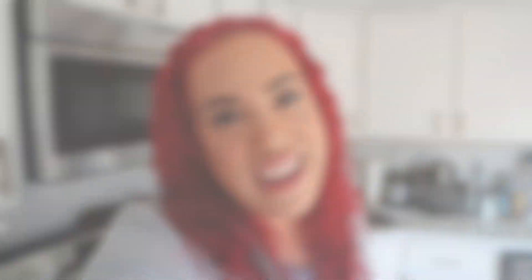Especially on the blue plan, because there are so many zero-point foods that you tend to stick to those to stay on track for the rest of your day. Eggs are zero points, so you tend to eat a lot of eggs and that can get boring after a while. These breakfasts are also fairly quick — I usually make them while Josiah is in his playpen or taking a quick morning nap, so they won't take a ton of time and they'll keep you full until lunch.